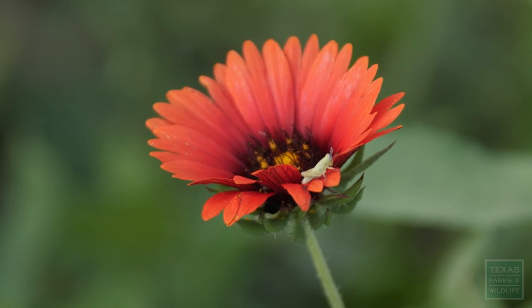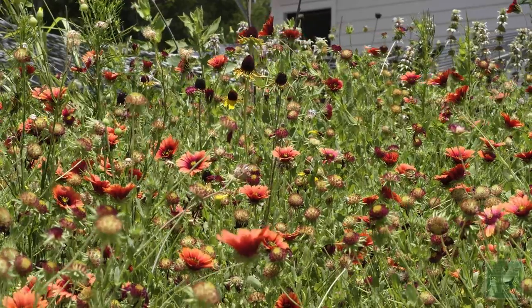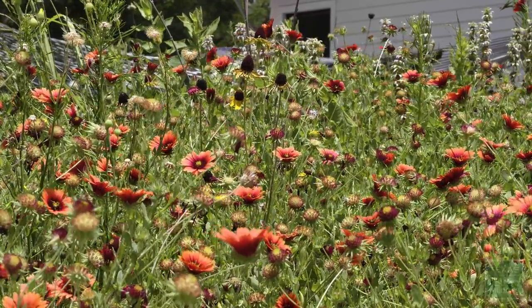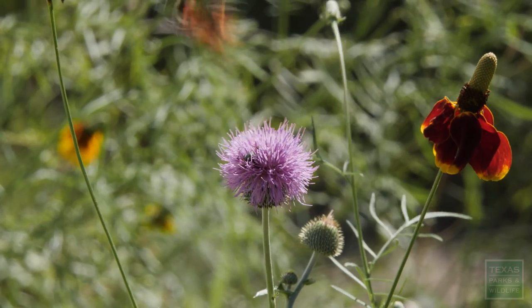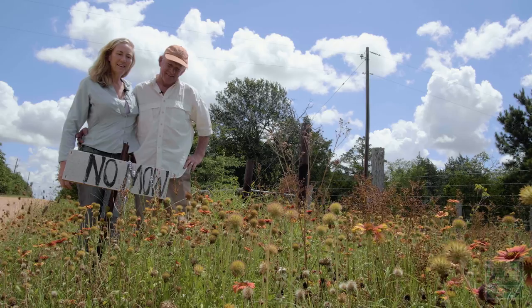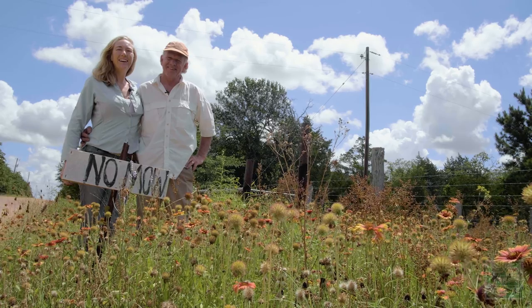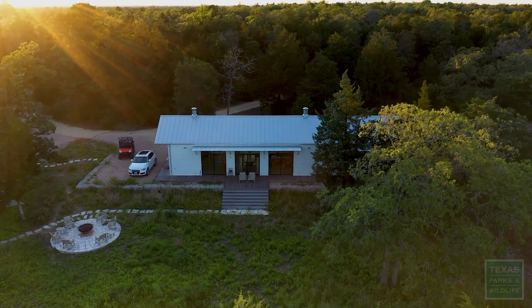We're like in a looking glass of nature. All we have to do is look out the window and it's nothing but butterflies and bees. It's incredible. I'm Jeff Thompson. I'm Amy Thompson. We are west of Burton at Coyote Run.